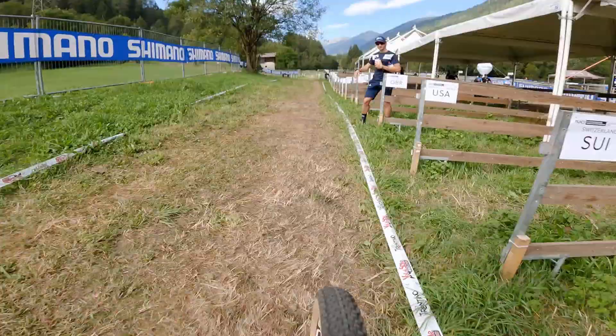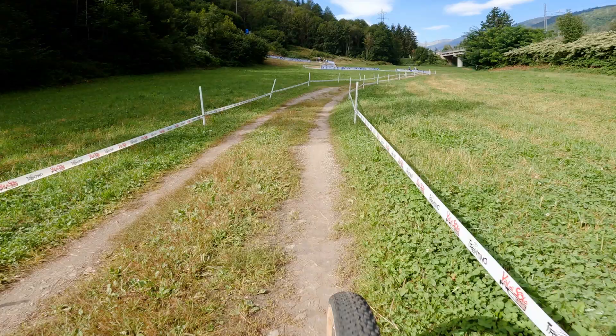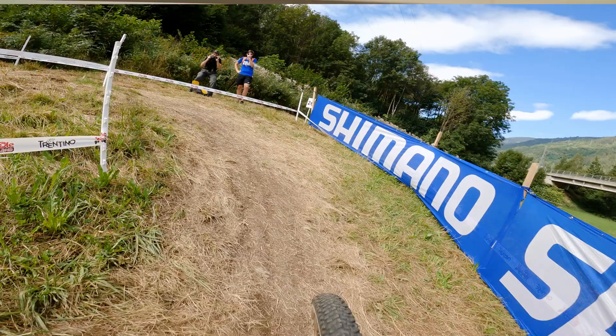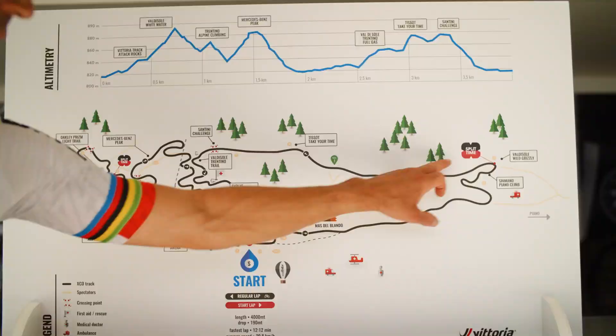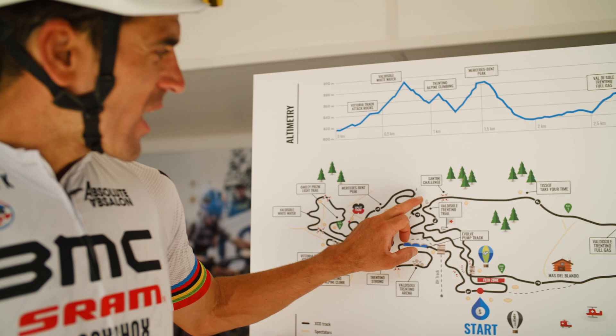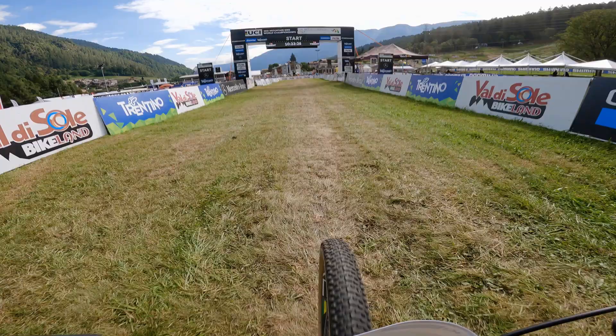And after, on the second loop, it's a little bit more easy. You have the only flat section of the track here. This climb is a little bit less hard. Also here it's in the woods and you can have a little recovery before the last fast, really fast downhill of the track before the finish line.